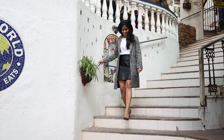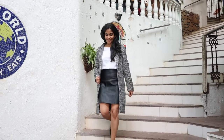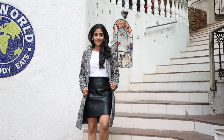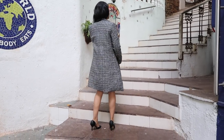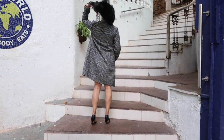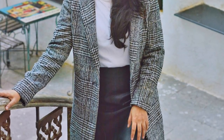This one is a single button plate collared coat. It is a relatively long coat. The color is a mix of black, grey, and white, and it looks very elegant with skirts and dresses.